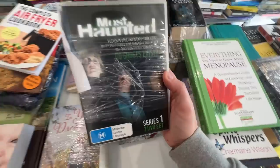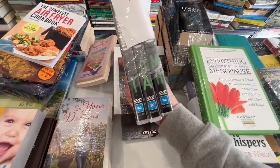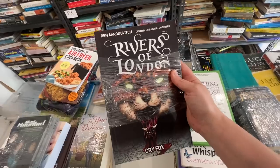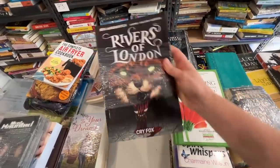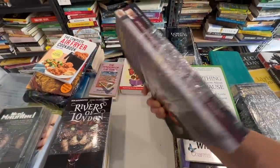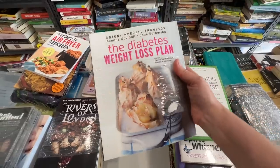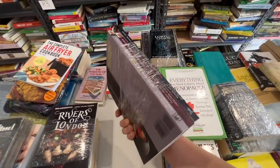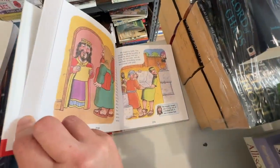I've sold three scary DVDs — the series is called Most Haunted, series one, two, and five — and I've sold that bundle for $40. I've got two Rivers of London graphic novels that I've sold for $27.30. I've got three cookbooks all by the same author, Anthony Worrell, on diabetes and low GI diets — bundled them together. I've had these listed quite a while but sold them for $29.95. And I've sold this kid's My First Study Bible for $21.99.